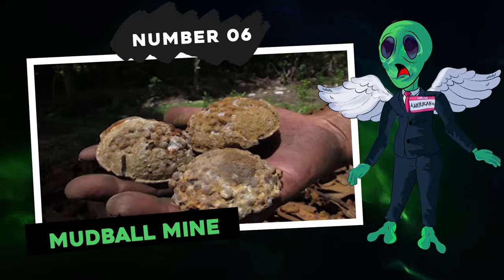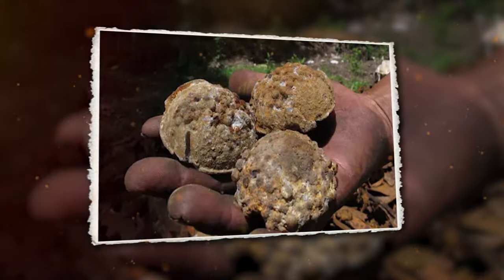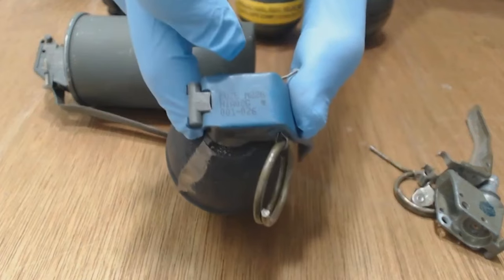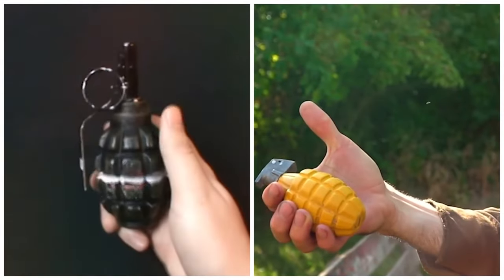Number 6: Mudball Mine. The core components of mudball mines were M-26 and M-33 hand grenades encased in sun-baked mud or clay. The Viet Cong would remove the grenade's safety pin, allowing the hardened mud or clay to keep the spoon in place and prevent accidental detonation. When someone stepped on the mine, the mud casing would break, causing the spoon to move and trigger the explosion. These mines were especially tricky to spot, even for seasoned soldiers, because they blended in so well with the environment. The M-26 grenade, nicknamed the Lemon Grenade for its shape, was introduced around 1952 and saw action in the Korean War.